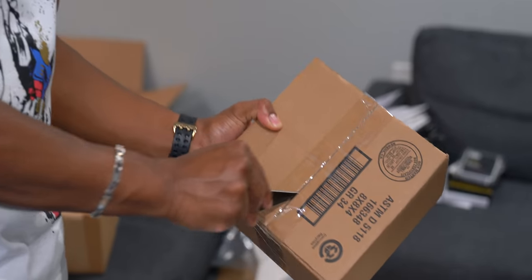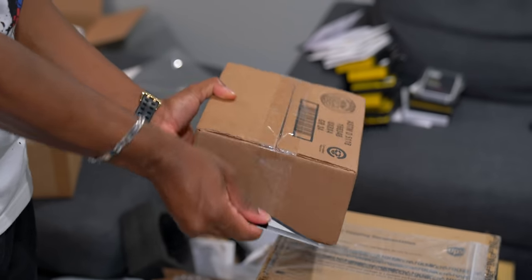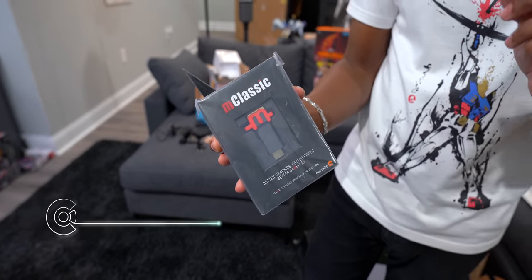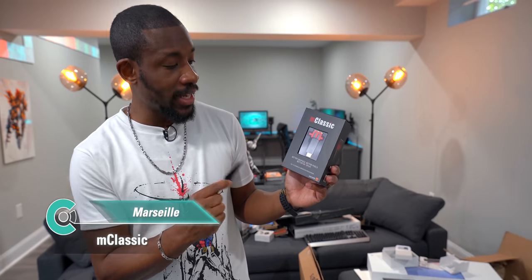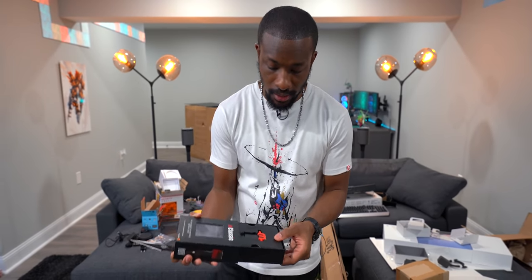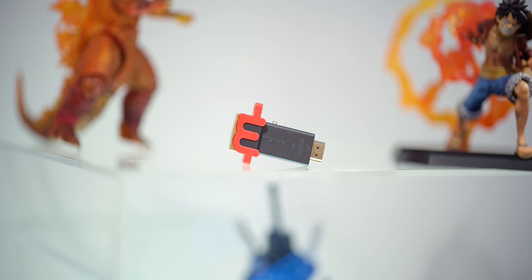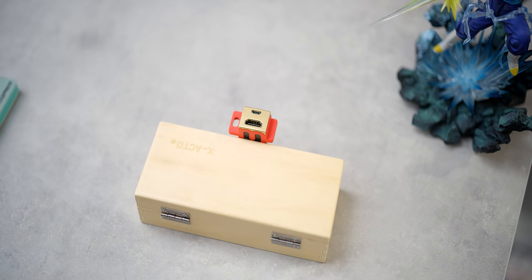Another Nintendo Switch accessory: the M-Classic, an HDMI dongle that provides better graphics for your games. It's compatible with an impressive range of systems — Nintendo Switch, PS4, Xbox 360, PlayStation 3, Wii U, Xbox One S/X, GameCube, Genesis, Super Nintendo, and Dreamcast. Testing will happen and results will be shared.